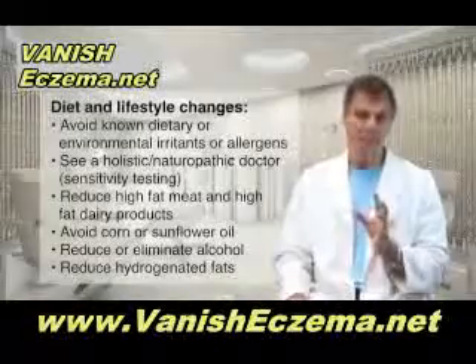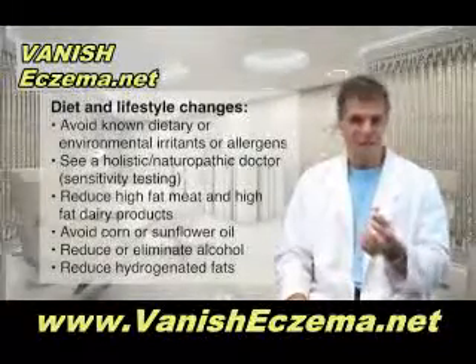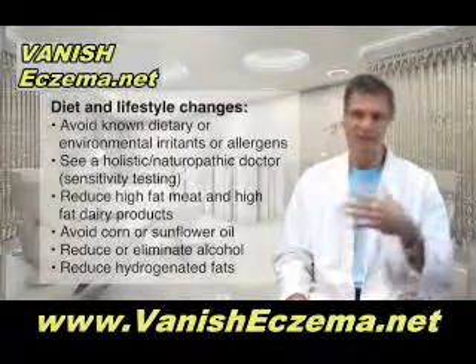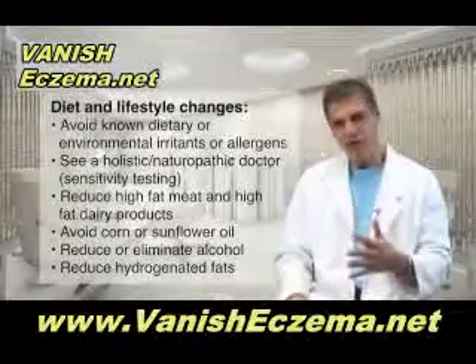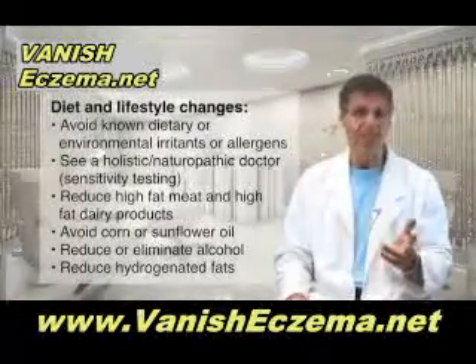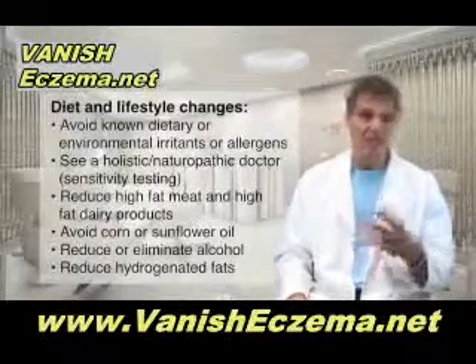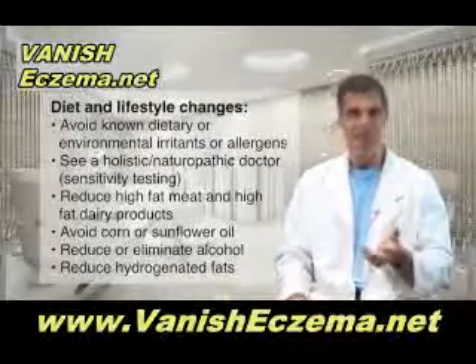Then you have to reduce some of these foods: high fat meat and high fat dairy products. Also get rid of corn oil, sunflower seed oil, and mixed vegetable oils, as well as reduce your intake of alcohol or eliminate it altogether, as well as reducing your intake of hydrogenated fats like margarine and commercial peanut butters and shortenings that have trans fats in them.